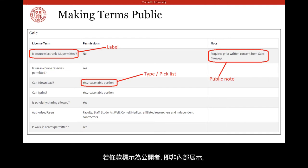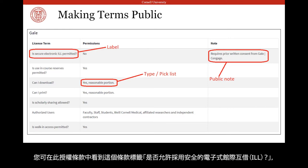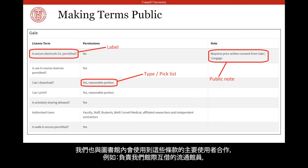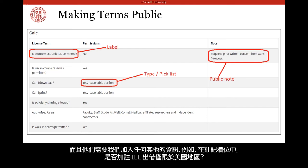If a term is marked public as opposed to internal, then the information we've included under the term's label, type, and public notes fields in FOLIO will display in our catalog as the license term, permissions, and a note if present. You can see here the license term 'is secure electronic ILL permitted,' which was the term's label. Permissions displays the type — a pick list we set up. We also coordinated with some of our terms' primary users, like our interlibrary loan staff, to determine what sort of information we'd like displayed and how. In this example, you can see how our ILL staff wanted to know whether secure electronic ILL is permitted, and they wanted us to include any additional information, like whether ILL lending is limited to United States only, in a notes field.